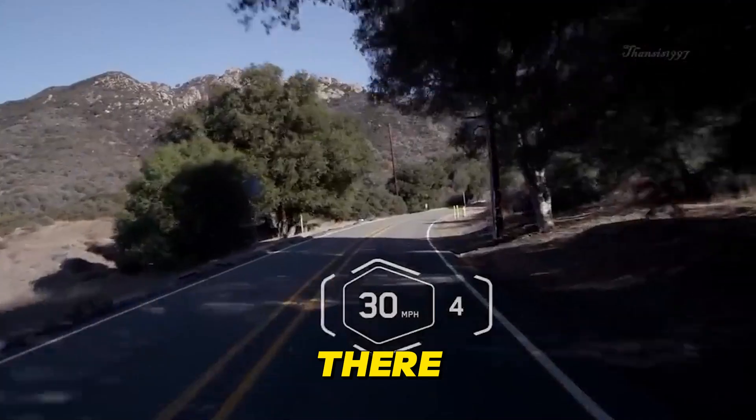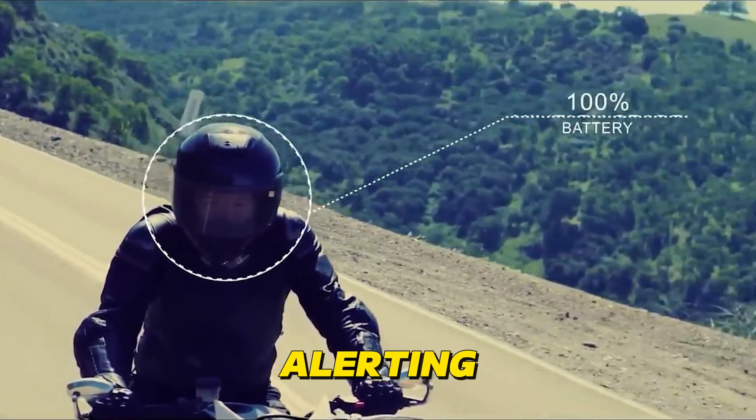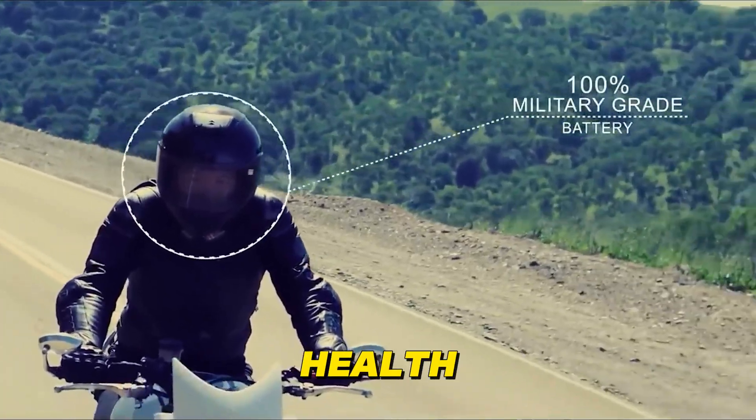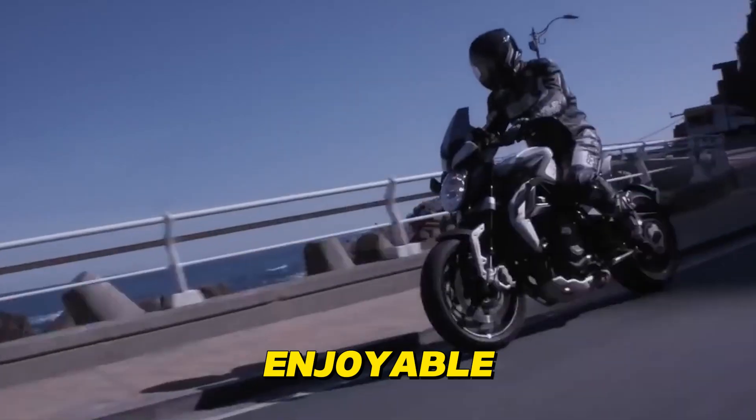But it doesn't stop there. Some advanced helmets even monitor your biometric data, alerting you to fatigue or potential health issues, ultimately contributing to a safer and more enjoyable ride.